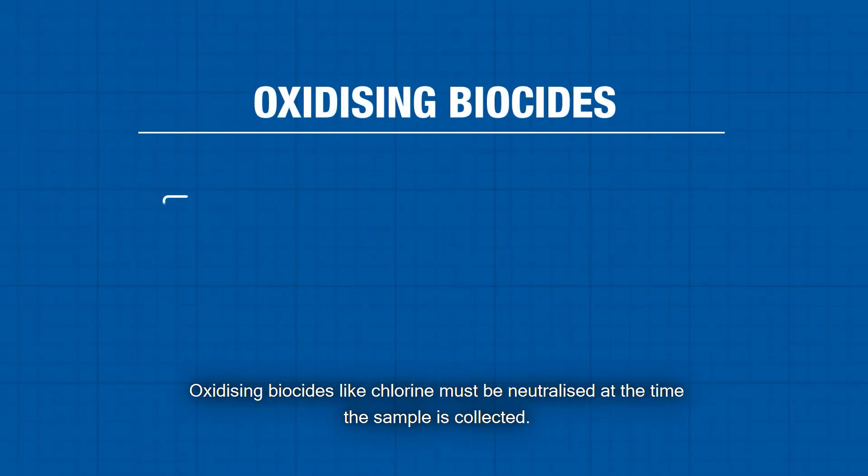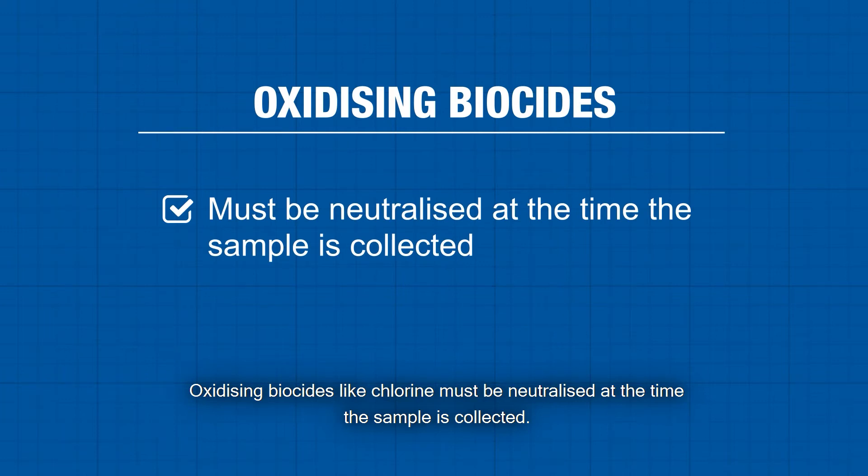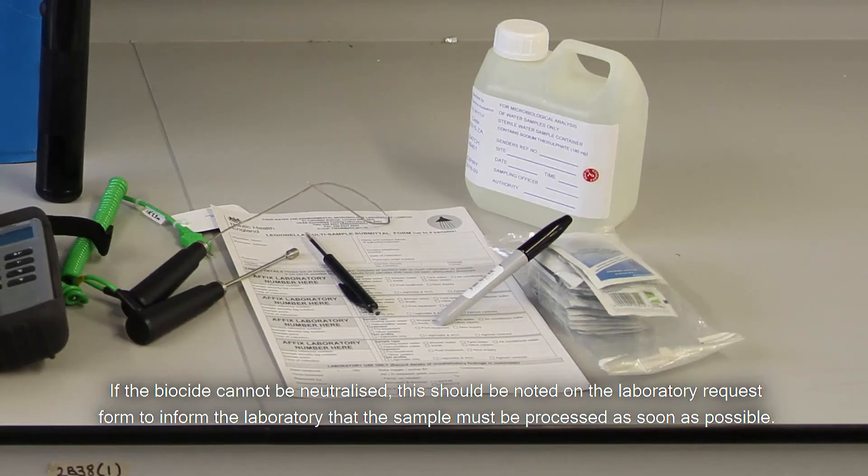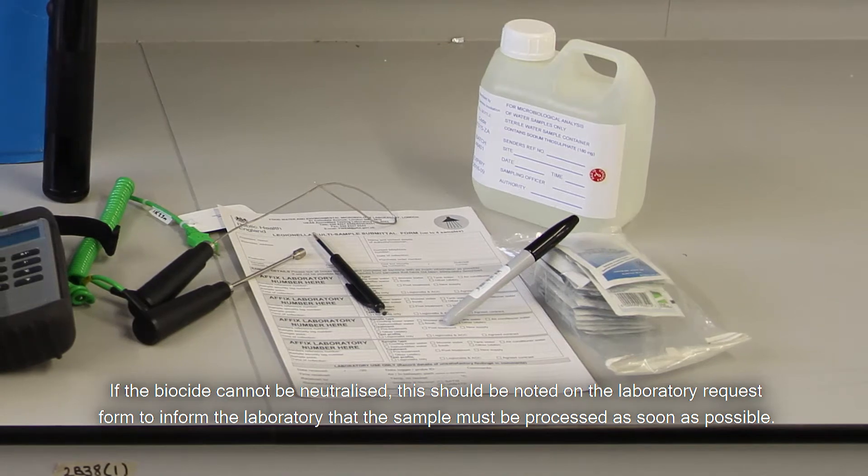Oxidising biocides like chlorine must be neutralised at the time the sample is collected. If the biocide cannot be neutralised, this should be noted on the laboratory request form to inform the laboratory that the sample must be processed as soon as possible.